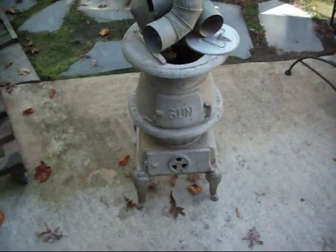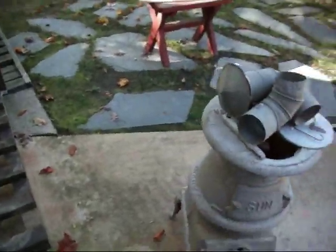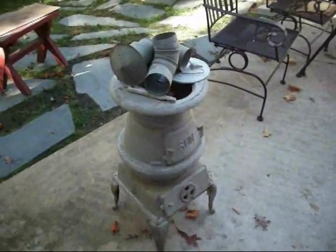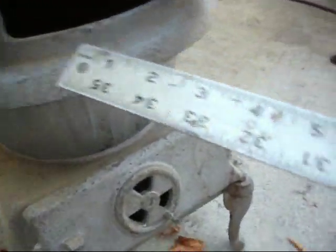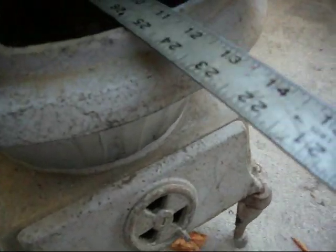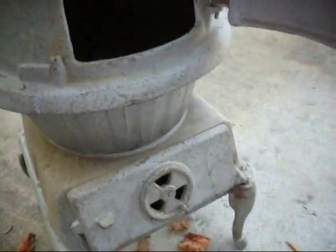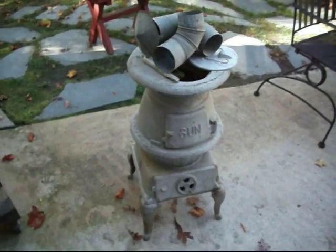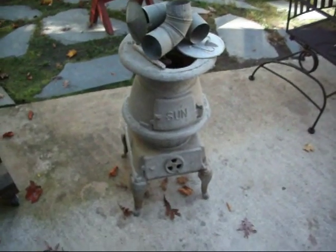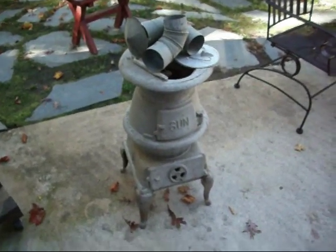If anyone has any idea as to whether this can burn wood — like I said, it's not big. Let me see if I can get a measurement inside. All the way to the back, coming to the edge, we're right at about eleven inches — just under eleven inches, say ten and a half — at its widest. So it's not big. I don't know if this is strictly for coal or if it can be used for wood. I personally don't know if there would be a difference. I think coal burns a little bit hotter than wood.